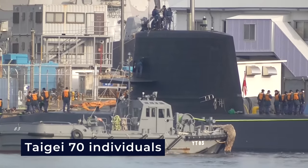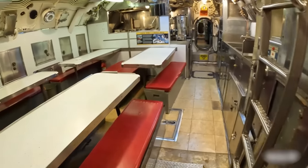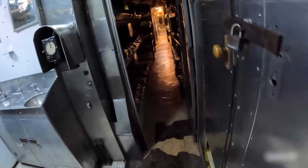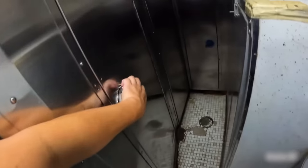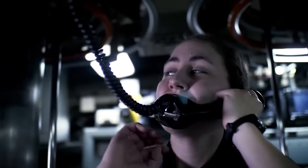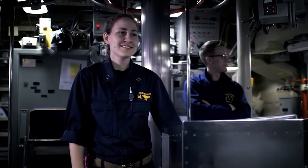The Taigai submarine's crew comprises 70 individuals, who can expect comfortable living conditions aboard the vessel. High levels of automation are incorporated to alleviate the crew's workload. It's particularly worth highlighting that the needs of female submariners have been thoughtfully considered during the submarine's construction, which is of significant importance considering that the submarine force academy welcomed female cadets for the first time.